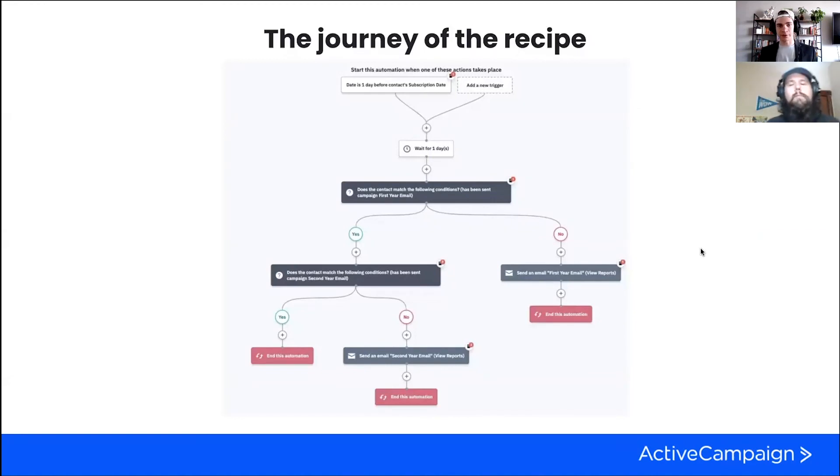Here is what the recipe actually looks like — there are a couple of different branches and questions. The first thing you'll notice is that contacts enter a day before their subscription date, then they wait a day. That's because if we used just the subscription date itself, they'd be getting the email on the day they subscribed — so we set it a day before. So 364 days after joining, they enter, wait a day, and then hit the if/else actions. The conditions check which emails they've already received. Under the no path, they receive the first-year email. The next time through, they hit the second if/else to check for the second-year email. We only put two years here as an example, but we highly encourage building out one for every year or at least for big milestones like five or ten years.